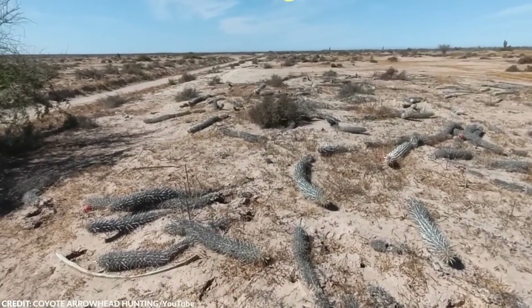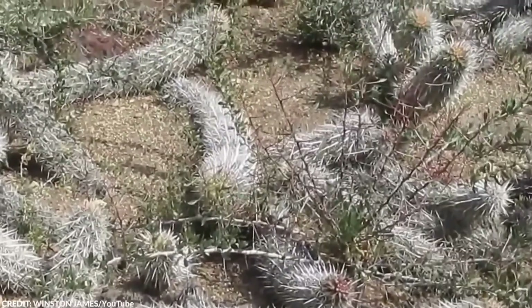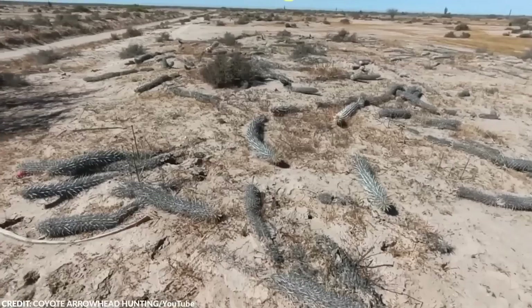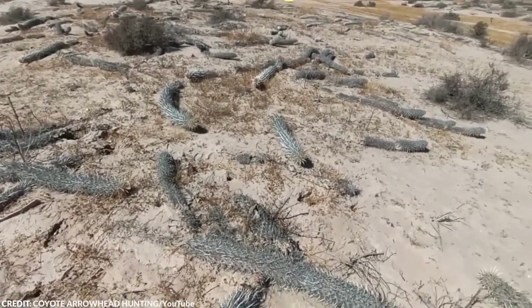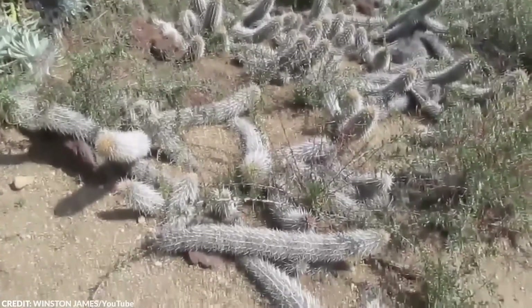Number 9: The Creeping Devil. Imagine stumbling across something called the Creeping Devil in the desert — sounds like a creature from a horror story. In truth, it's a unique cactus that defies the typical upright growth of its cousins, choosing instead to sprawl horizontally across the ground. This intriguing survival strategy allows it to move over time, seeking better conditions for growth.